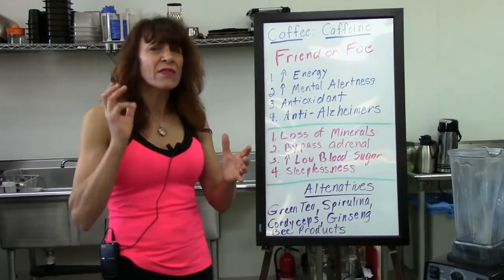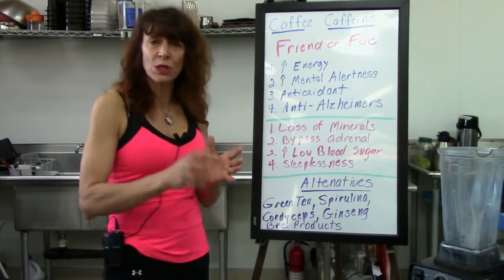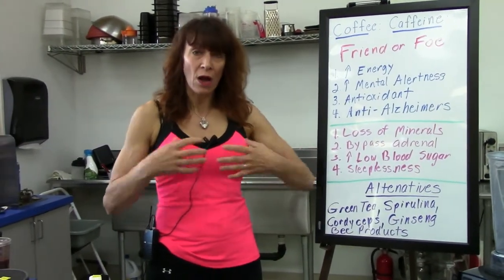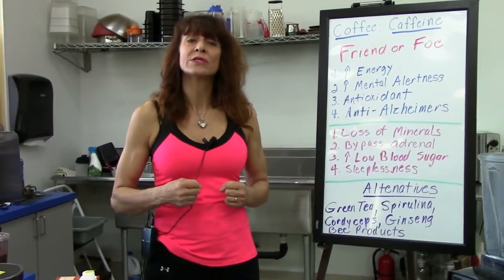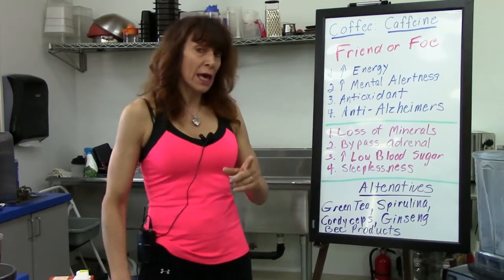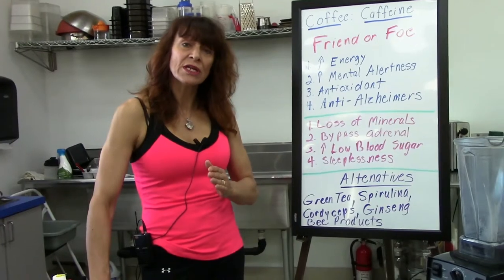But throughout the day, if you're drinking coffee to maintain your energy — or soda, or other energy drinks — the problem is you're literally robbing your body of its natural ability to produce its own natural energies, and that can eventually lend itself to burned-out adrenal glands. So we're going to look at some alternatives.